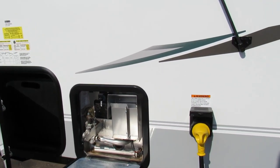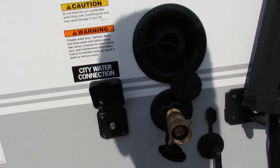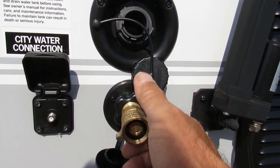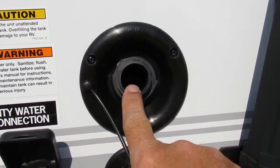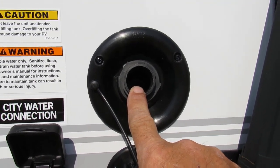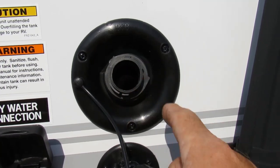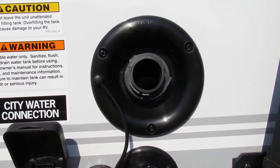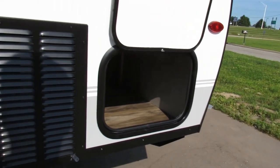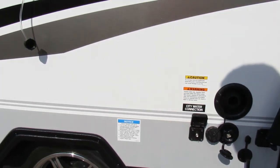If you get a campsite that does not have water, you want to fill it beforehand. There is a potable water tank here. When using this potable water tank, you're going to want to use the water pump inside. Don't use the water pump if you're hooked up to city water — it's unnecessary. We now have our water hooked up and our electricity hooked up.